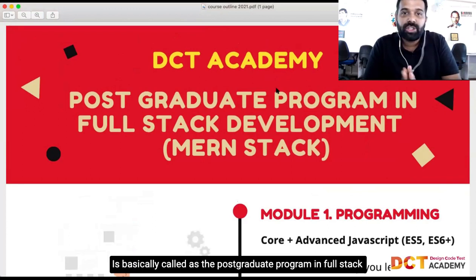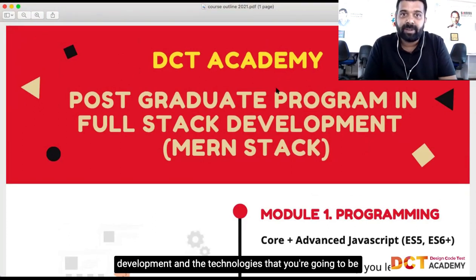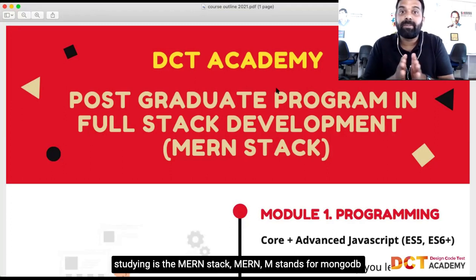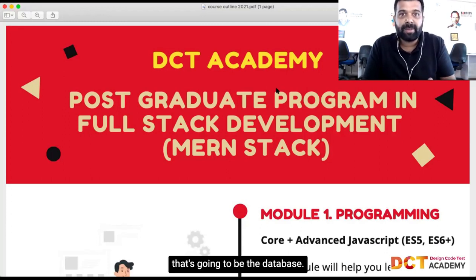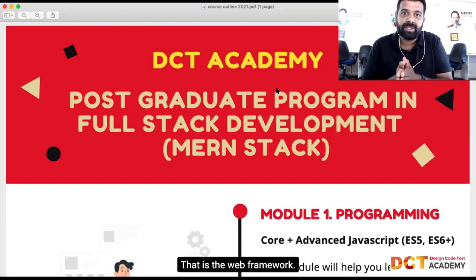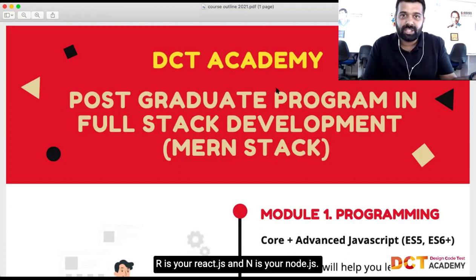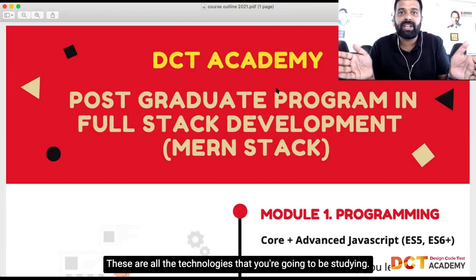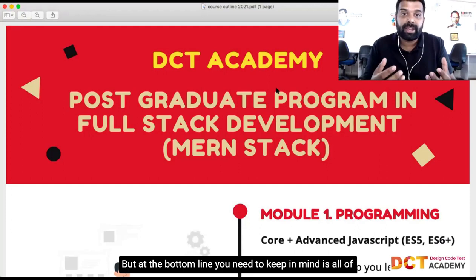This is called the postgraduate program in full-stack development. The technologies you're going to be studying are the MERN stack — M-E-R-N. M stands for MongoDB, that's the database. E is for Express.js, the web framework. R is for React.js, and N is for Node.js.